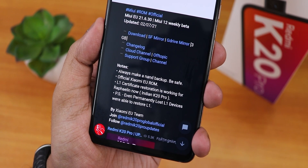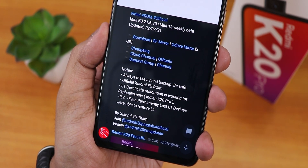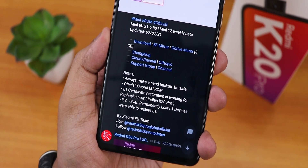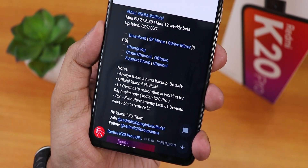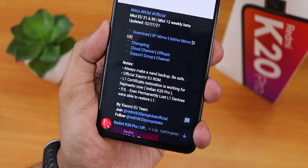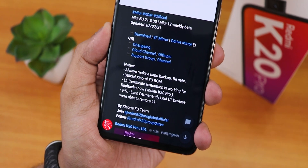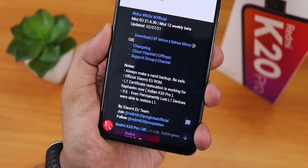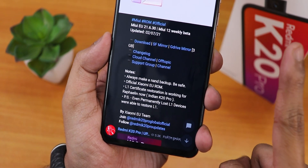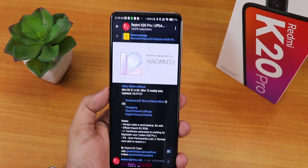L1 Certificate Restoration is working for Rafael. Some people have lost their DRM certification and even mine had turned L3, but if you flash this particular ROM you will get back your L1 certification. You can stream Netflix and Amazon Prime on this ROM with 1080p. If you have no idea what I'm talking about, check out the card for how to flash this ROM on your Redmi K20 Pro.